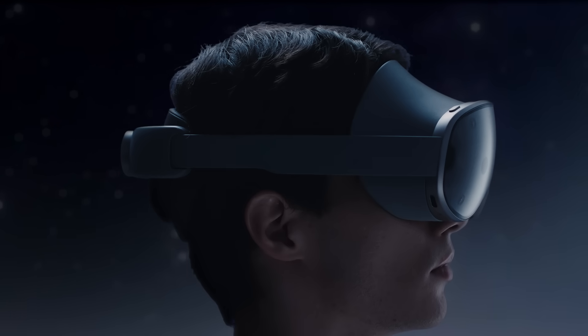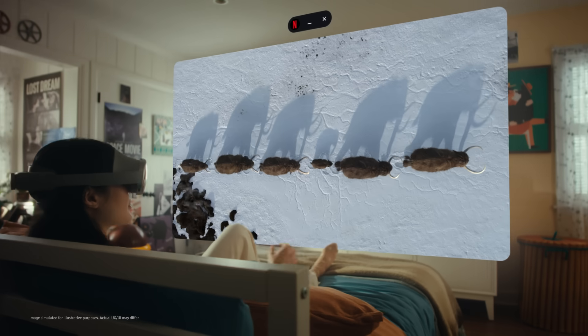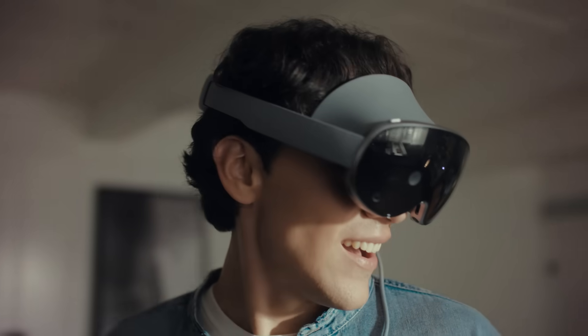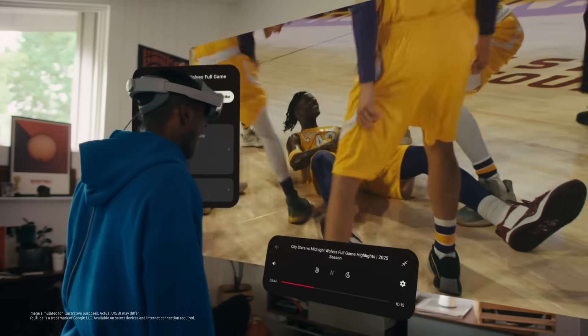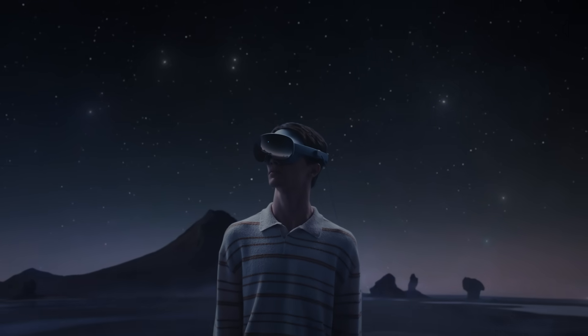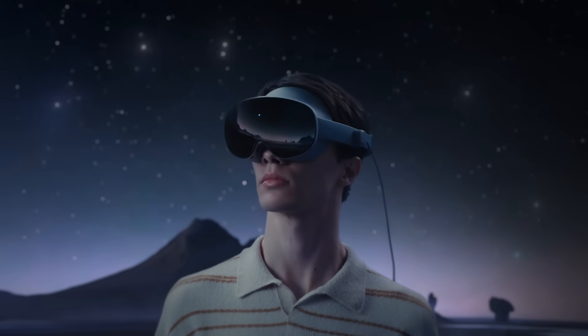This is just the beginning. Galaxy XR seamlessly combines multimodal AI and XR experiences to set the foundation for an ecosystem of future devices to come, opening up a new chapter in how we interact with AI.